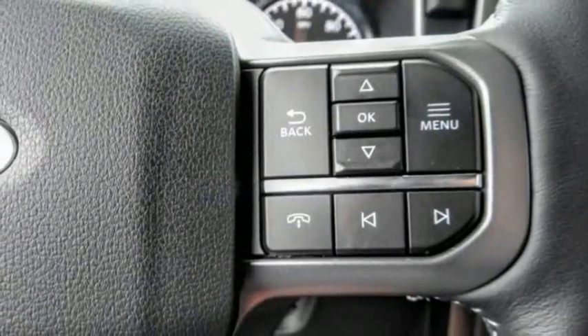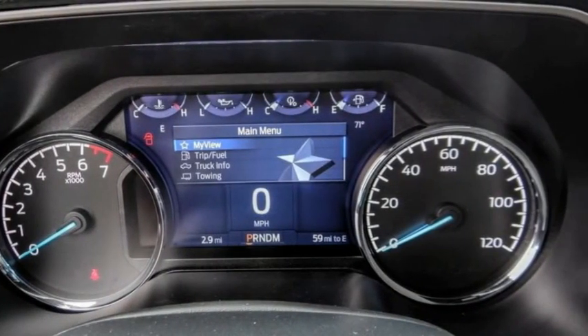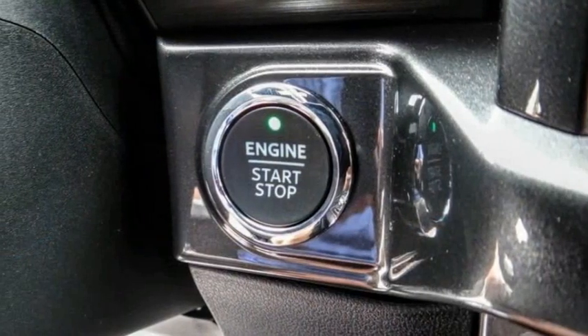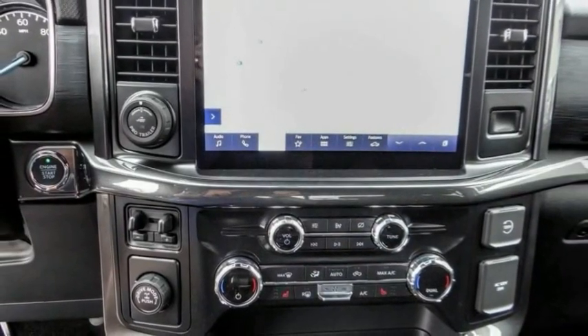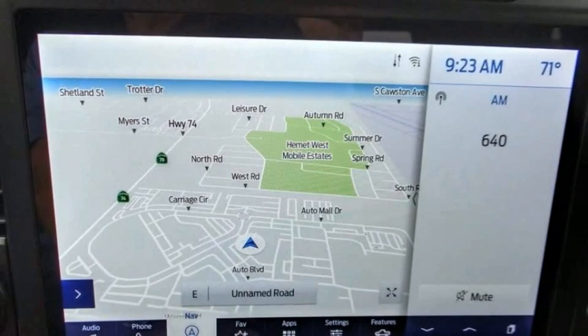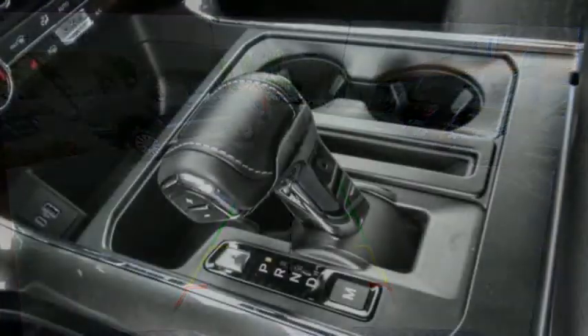This vehicle has less than 100 miles. Here are some of this vehicle's great options: electronic stability control, alloy wheels, brake assist, traction control, remote keyless entry, rear step bumper, ball lights, four-wheel disc brakes, front wheel independent suspension, speed control.